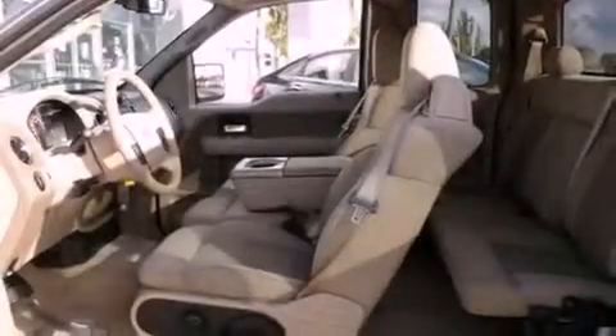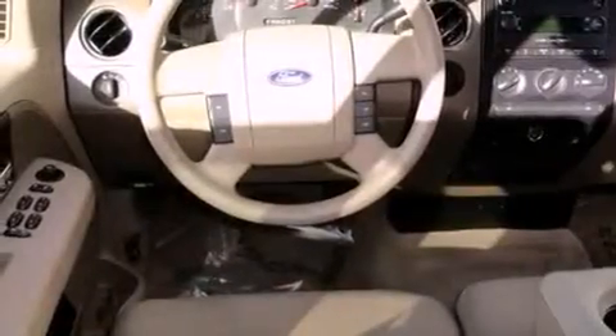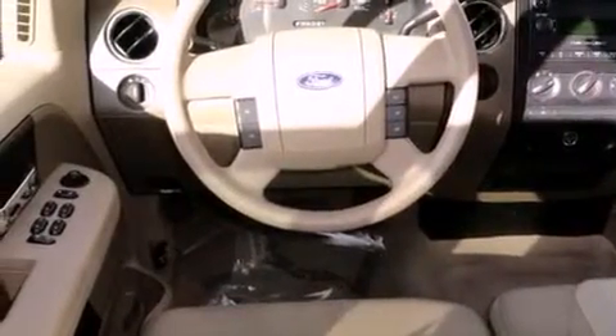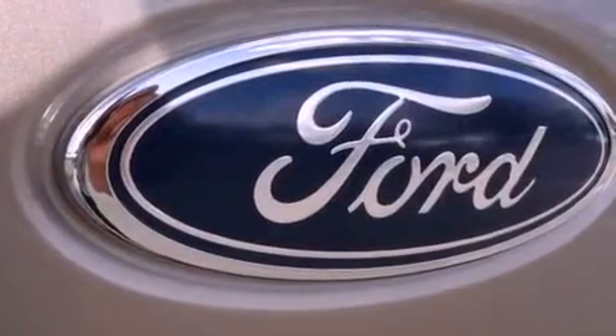It has an eight-cylinder engine and an automatic transmission. All of the following features are included: cruise control, a keyless entry system, a CD player, the Secure Lock anti-theft system, disc brakes with an anti-lock braking system, and a passenger side airbag.